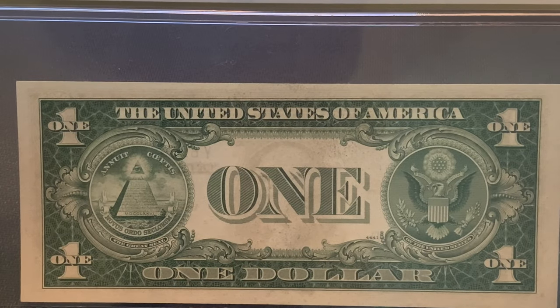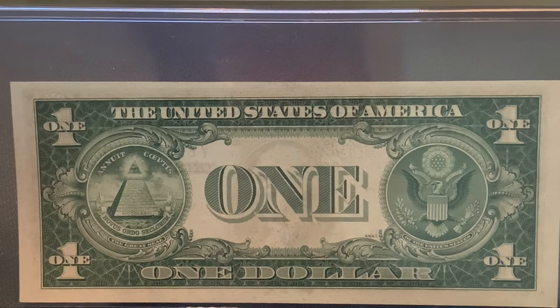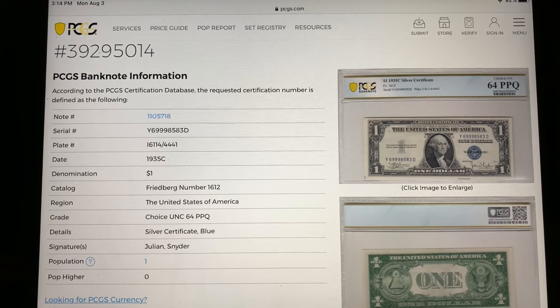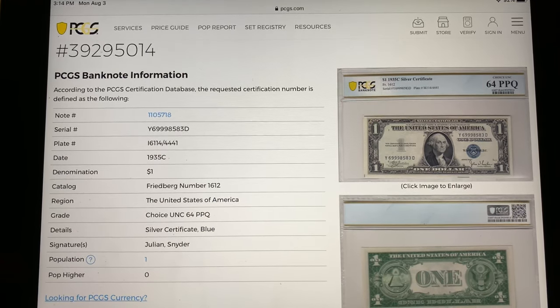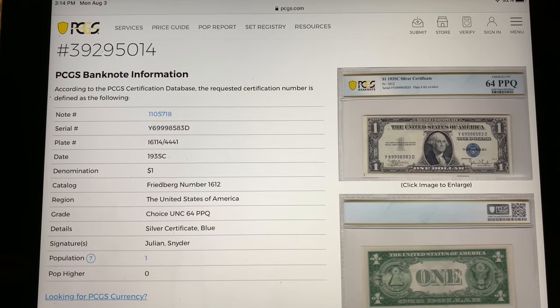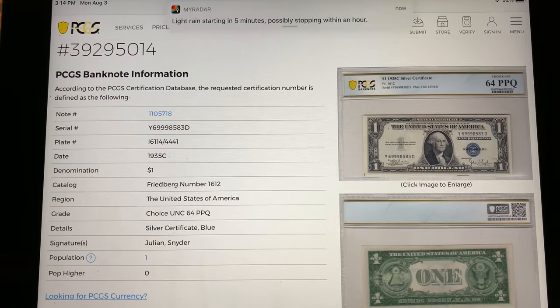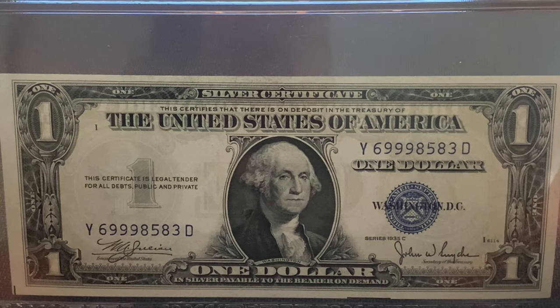There's the back — just a crisp note. We'll put up the stats on the screen. Looking at the population, we go to the second last from the bottom and we see the population is one, with zero higher. This is early on for PCGS Banknote in its new iteration, so the population will grow, but right now this note is a top population note. This note catalogs out at $50 US.